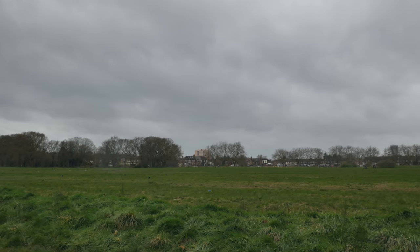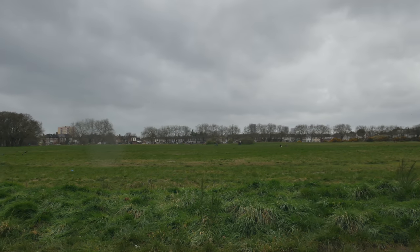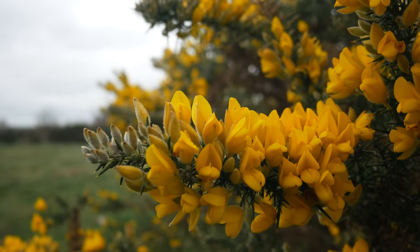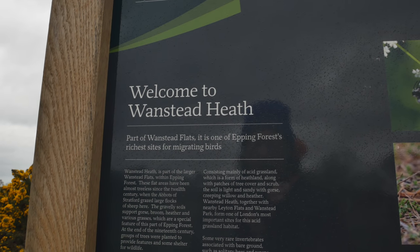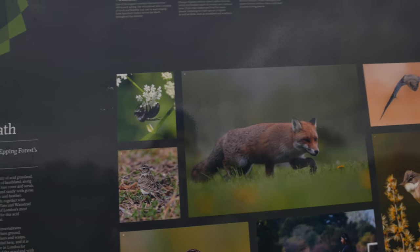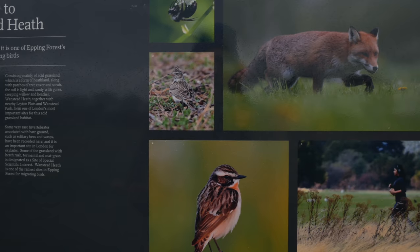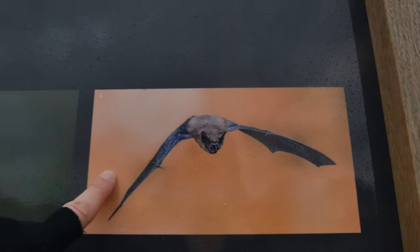Now this patch of ground here is used as the fairground — it's always a wonderful sight on a summer evening. It's interesting that they're now referring to it as Wanstead Heath rather than Wanstead Flats. Of course this is an important site for a number of species — ground nesting birds particularly, also certain types of bees, stag beetles, slowworms and all sorts. These kind of angry-looking bats too.